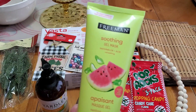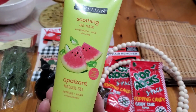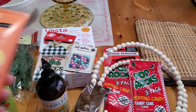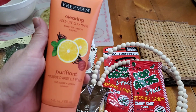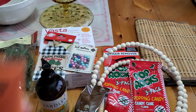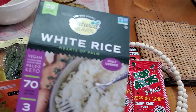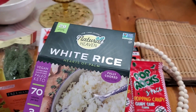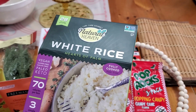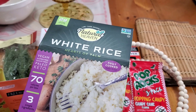Then I also found the Freeman mask. These are going to be stocking stuffers. This is the gel mask — the watermelon and aloe — and then this one is the peel-off clay mask, and it's a sweet tea and lemon. I also found this — I've never used this before. It's the Natural Heaven white rice. It says it's paleo, keto, sugar-free, vegan, fully cooked and ready to eat.